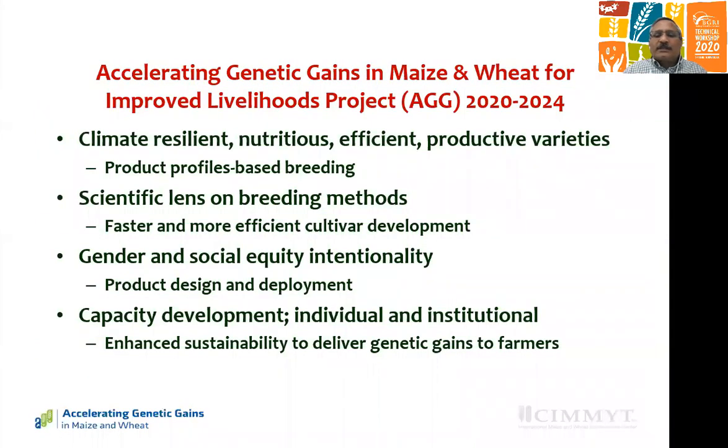A new project now replacing the DGGW project is called AGG, and it will operate for the next five years. It will continue supporting climate-resilient, nutritious, efficient, and productive variety development based on product profiles. It will keep applying a scientific lens on breeding methods for faster and more efficient cultivar development, with attention to gender and social equity intentionality, and capacity development — both individual and institutional.